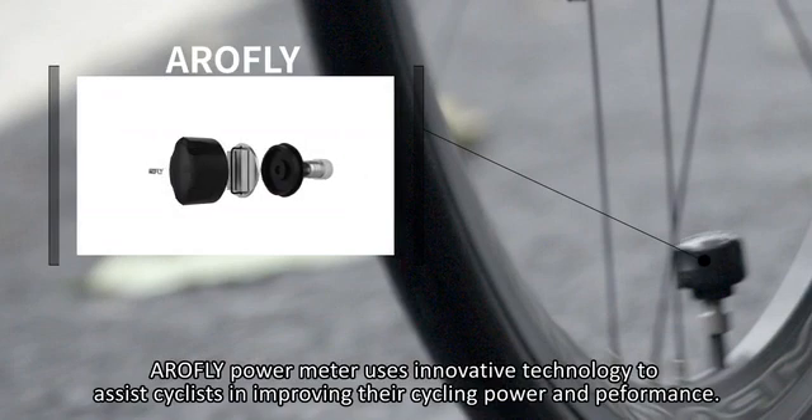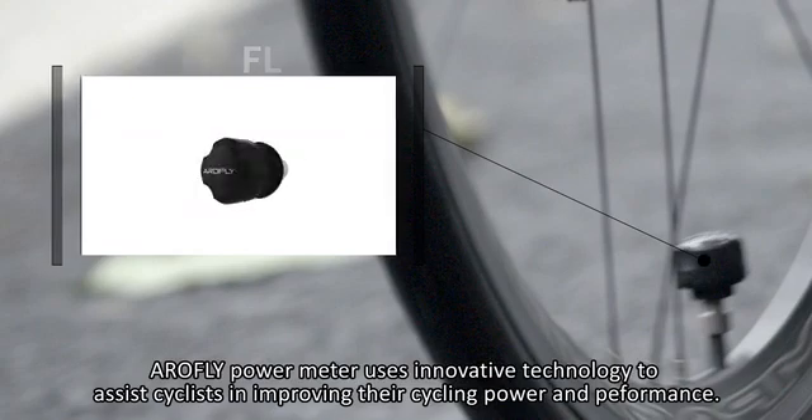AeroFly Power Meter uses innovative technology to assist cyclists in improving their cycling power and performance.